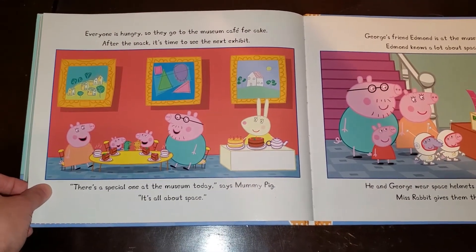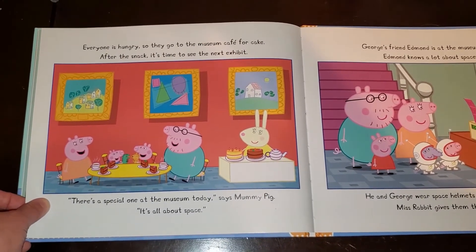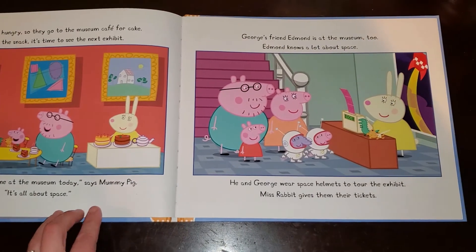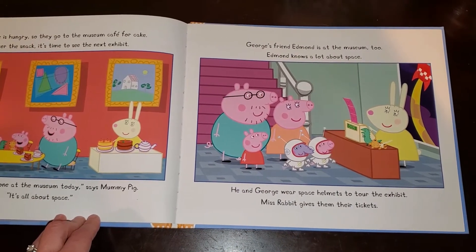Everyone is hungry, so they go to the museum cafe for cake. After the snack, it's time to see the next exhibit. There's a special one at the museum today, says Mummy Pig. It's all about space. George's friend Edmund is at the museum, too. Edmund knows a lot about space. He and George wear space helmets to tour the exhibit.